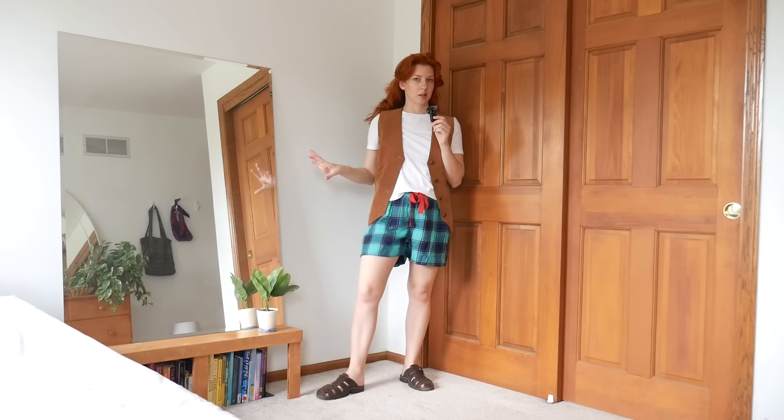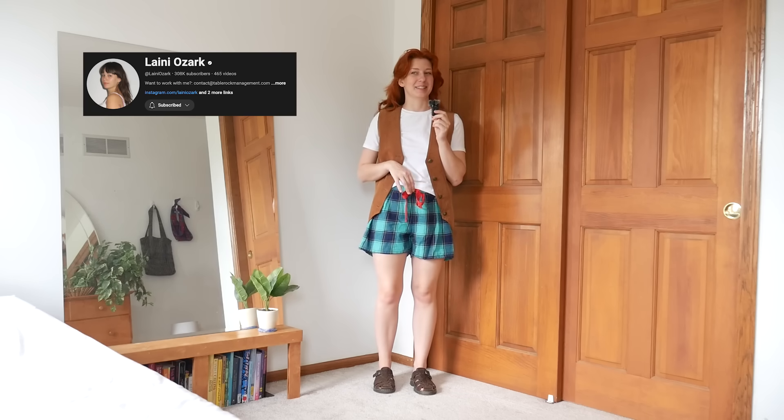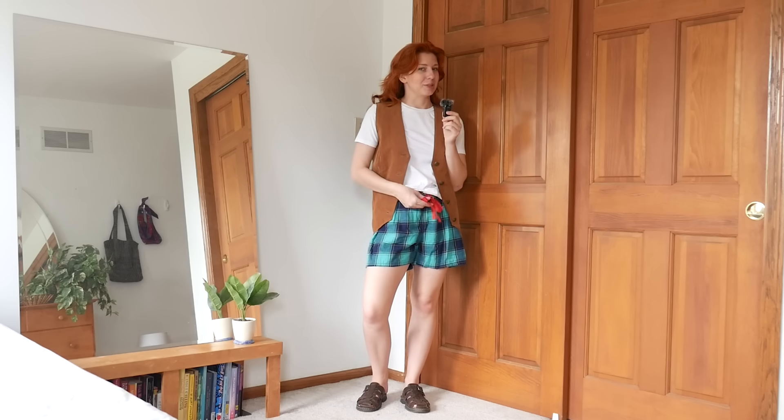This outfit I love so much because it looks so simple and comfy but still so adorable. I love a vest for some summer layering and the little plaid boxer shorts. For my outfit I have these plaid pajama shorts that I did in last week's video as a thrift flip — I truly think it would never occur to me to just pair them with a plain white t-shirt and a little vest over the top. I'm going to do this brown suede one.